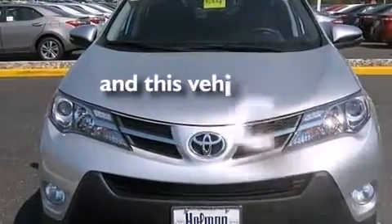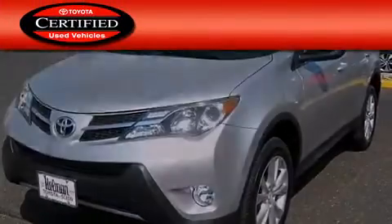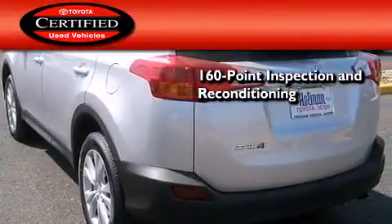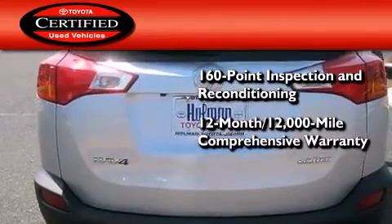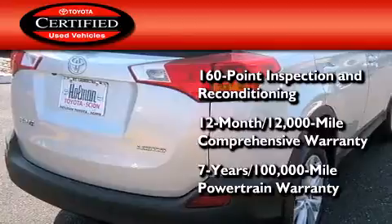This vehicle has less than 4,000 miles. Toyota's certification includes a 160-point inspection and an extensive reconditioning process, plus a 12-month, 12,000-mile comprehensive warranty, and a 7-year, 100,000-mile powertrain warranty.